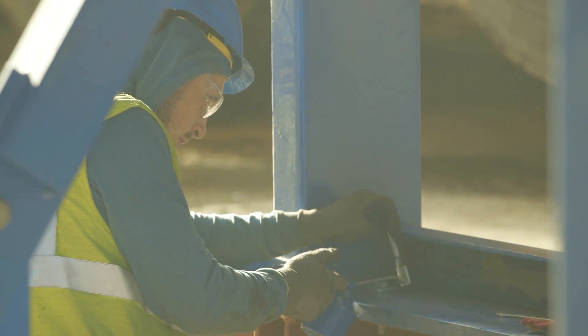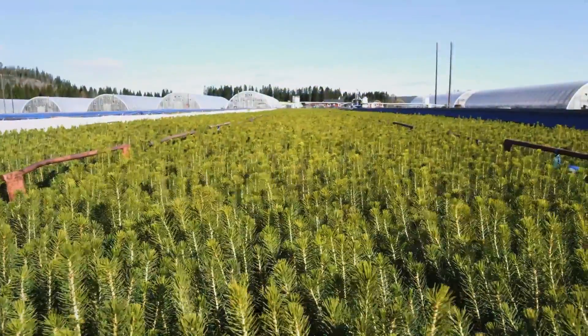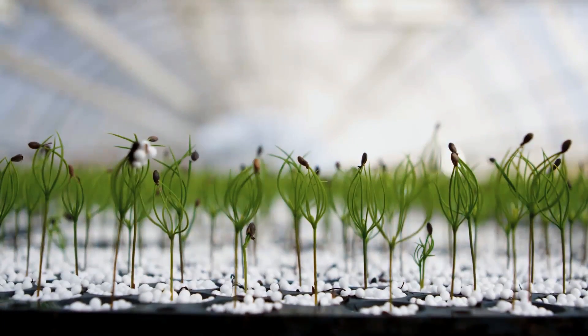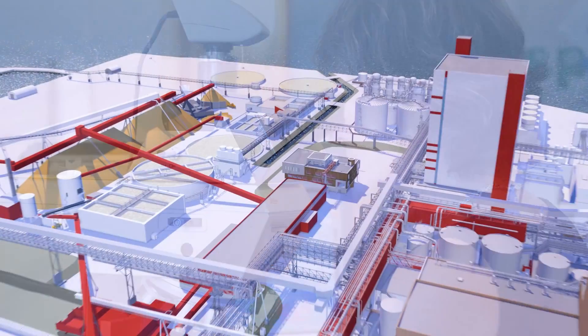Östrand is part of a complete forest value chain that SCA has built up in northern Sweden. Our plant business produces 100 million plants per year — plants that will eventually grow to become durable conifers. Our state-of-the-art research allows us to continuously improve our product quality.